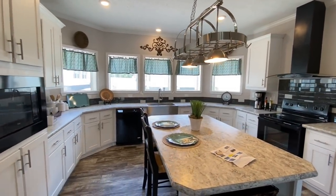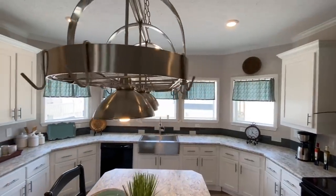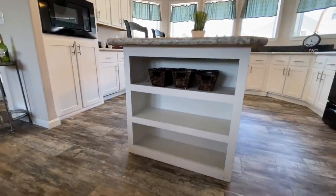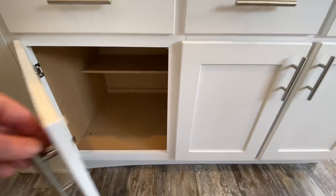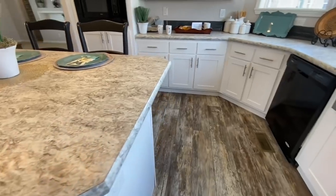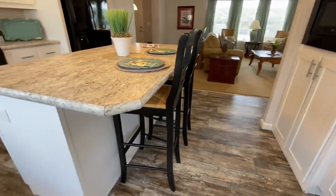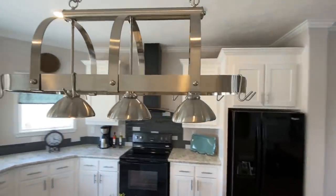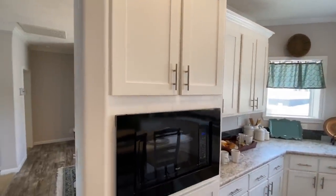Beautiful kitchen — starting with the island, which has pan hooks up on top of it, great if you're a cook. There are built-ins on one side and cabinets with soft-close hardware. There's a breakfast bar on the island with a couple of spots for seats — I haven't seen one of those in a house yet, you always see them on TV.